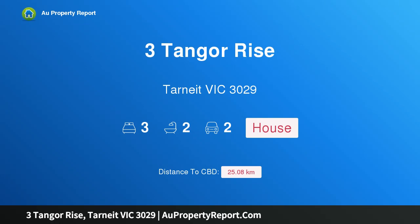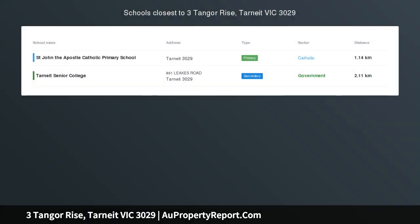Hi, I am glad to introduce Property Free Tangle Rise, Tarneit Victoria 3029, a brand new house in Burden Hill Estate. FHOG available.